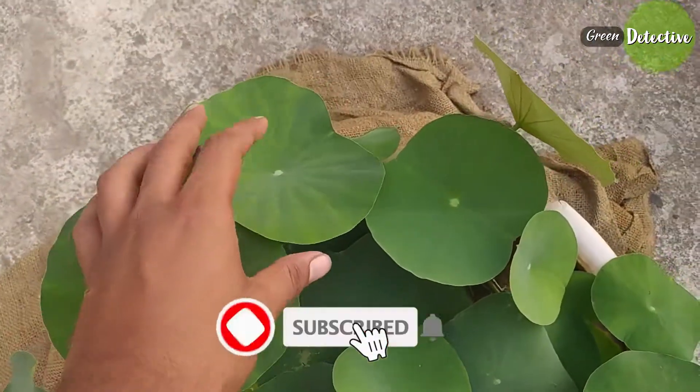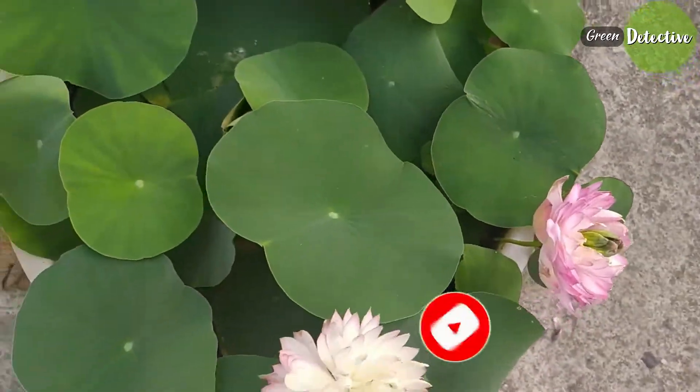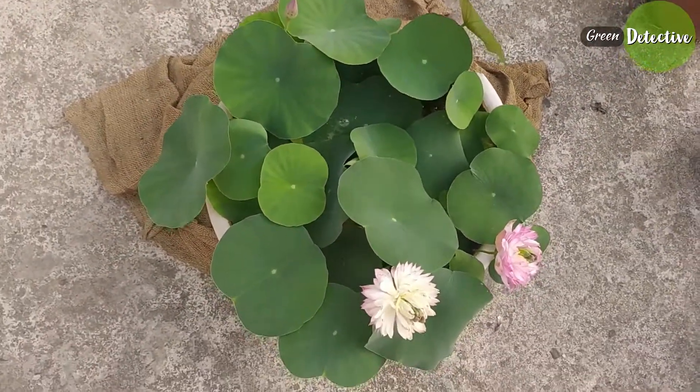That's all. Thanks for watching friends. If you like the video, please subscribe to our channel and hit the bell icon. Happy gardening — stay tuned for the next video.